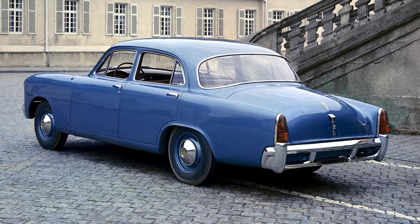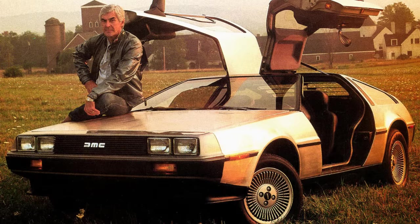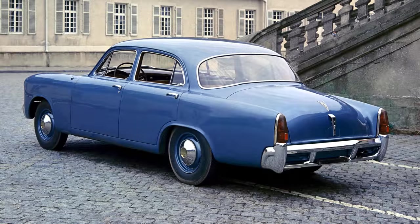Once Studebaker merged with Packard it was evaluated by none other than John DeLorean — not the star of Back to the Future, though to my mind his car was the star of that film. DeLorean didn't see the potential in the car, which by now looked hopelessly out of date, and all hopes of production disappeared.